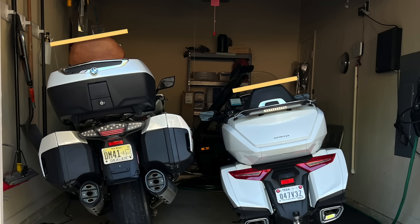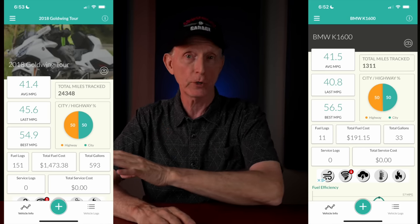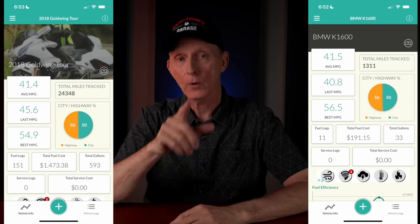When it comes to a passenger, the Gold Wing offers more comfort in my opinion. The pillion sits up so high on the BMW that wind protection is scant at best. As for gas mileage, it's a tie — a combination of highway and city riding on the BMW averaged 41.5 miles per gallon; my Gold Wing averages about 41.4 miles per gallon.